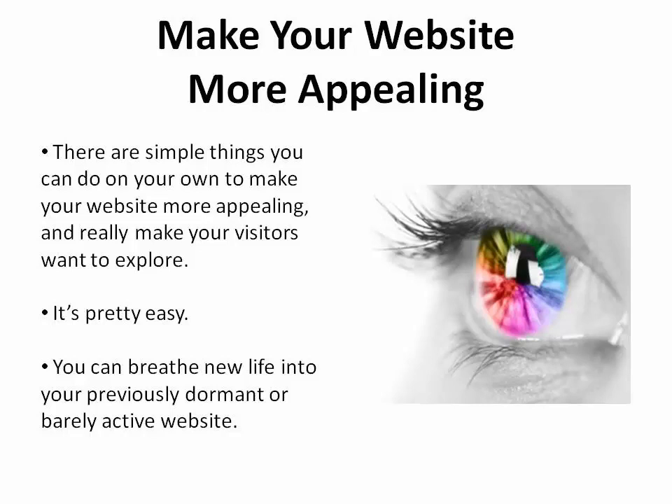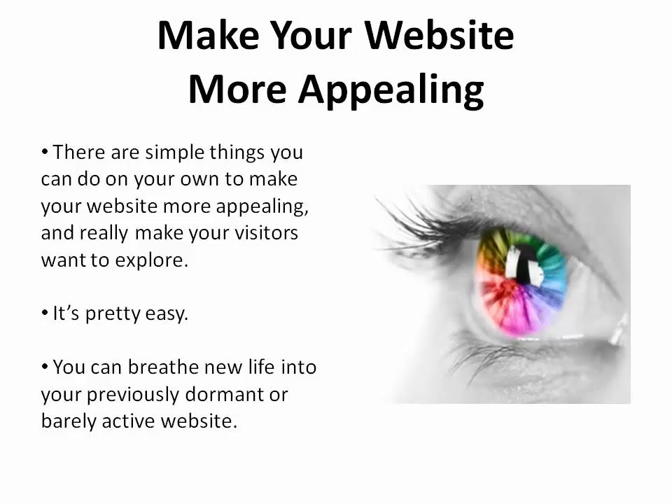There are simple things you can do on your own to make your website more appealing and really make your visitors want to explore. It's pretty easy, and you'll see just how you can breathe new life into your previously dormant or barely active website.